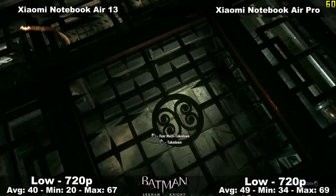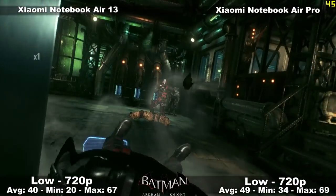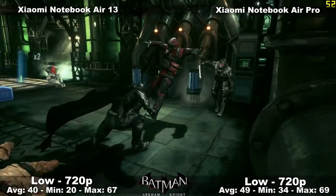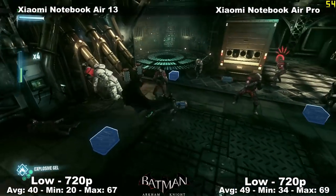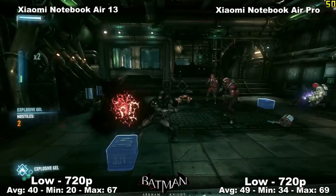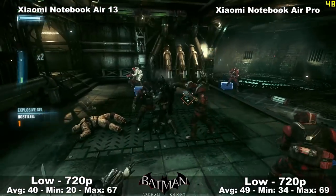Here's a game we're testing for the first time on these type of laptops — Batman Arkham Knight. We have it at low settings, 720p, with an average of 50 frames per second, tested both indoors and outdoors. Overall, not the best performance, but the game is definitely very playable and you can have a great time with it.